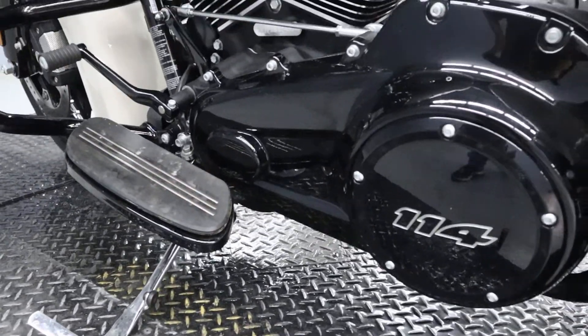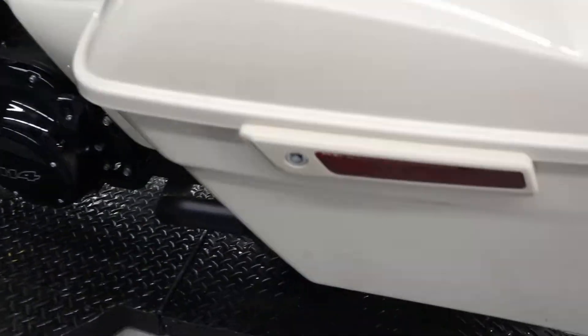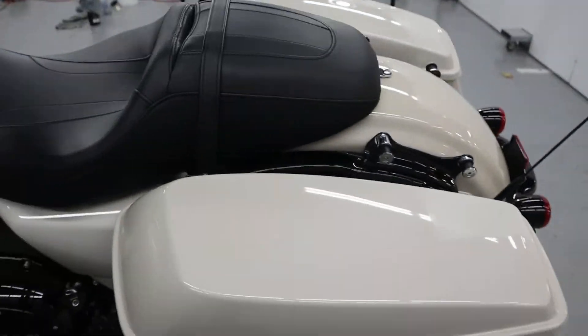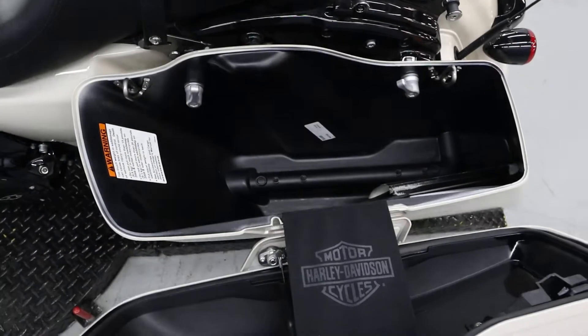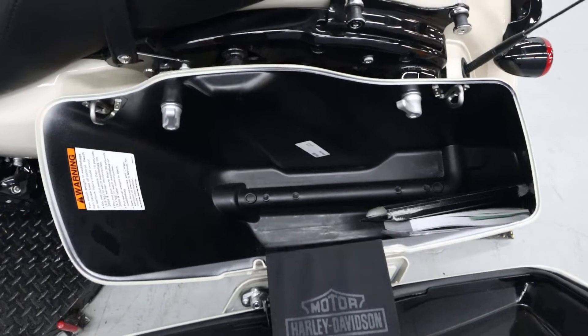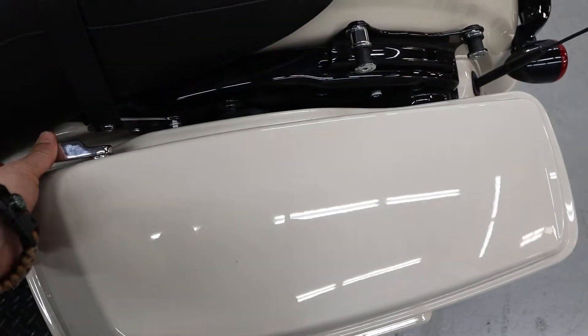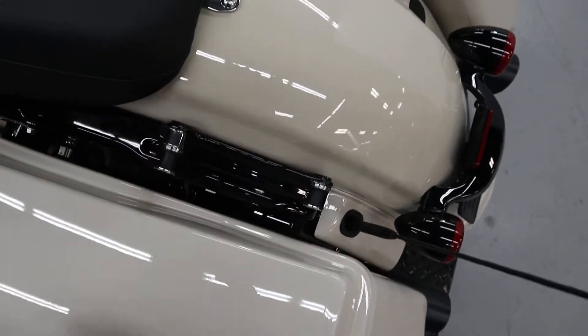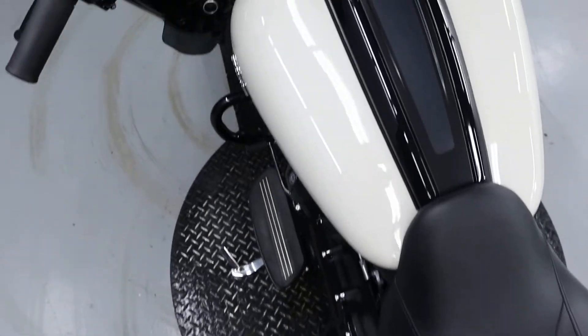Derby cover — 114 derby cover. Hard saddlebags with a lock on the side, one-touch lock and unlock mechanisms. Owner's manual is still in there. Does have docking hardware to put on a tour pack, tour rack, or sissy bar if you'd like.